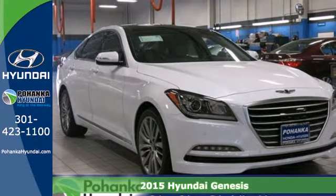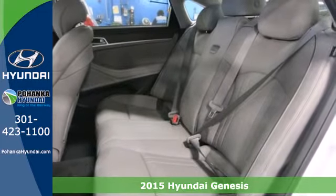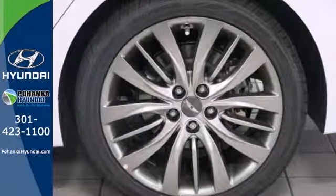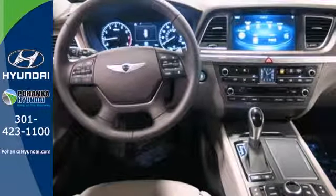Here's a 2014 Hyundai Genesis. Make your next road trip an enjoyable one. This Genesis has an abundance of space, with more interior volume than any other car in its class. So go ahead, feel free to stretch out while you move down the road.